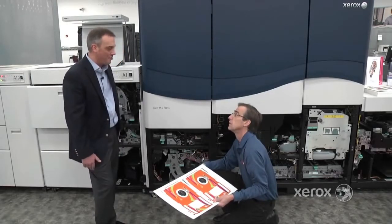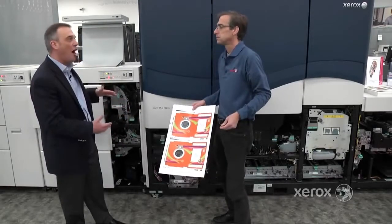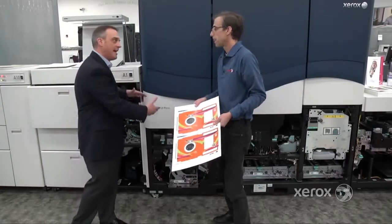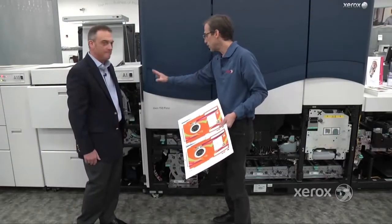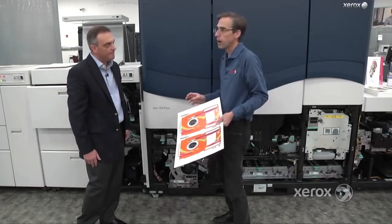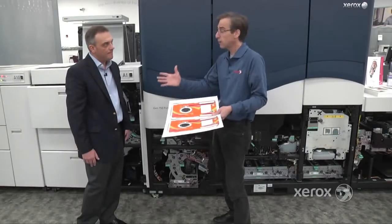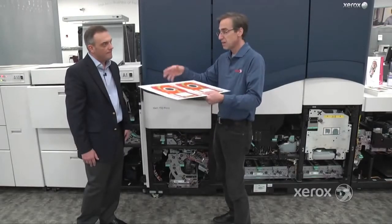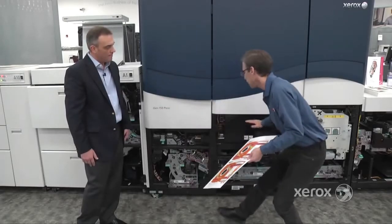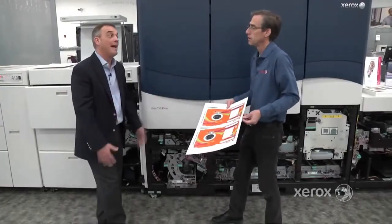Having been around a lot of digital devices, it's clear a lot of thought went into the paper path and minimizing jams. The big consideration in this configuration was to get into the commercial print market where heavier papers are commonly used. Off cuts, plastics, polyesters, and vinyls are all very dependent on a robust and reliable paper path — because if you can't print reliably, why do it?